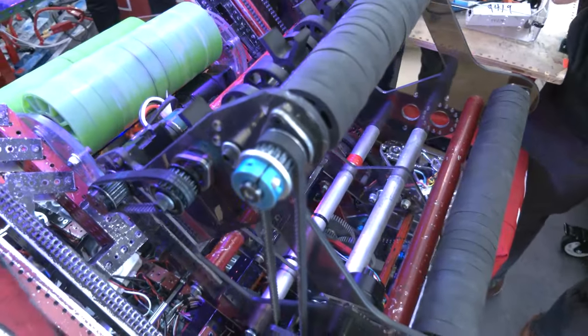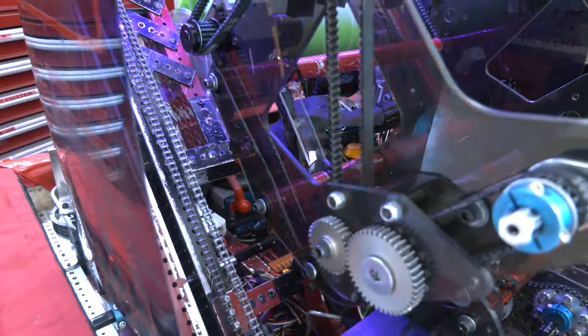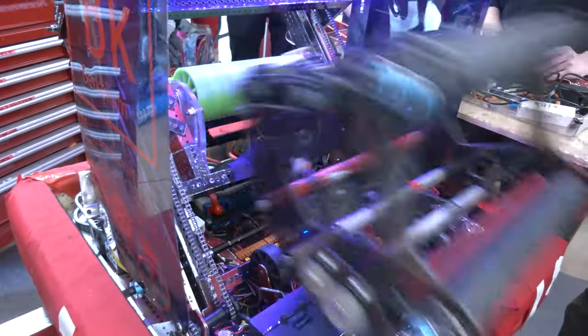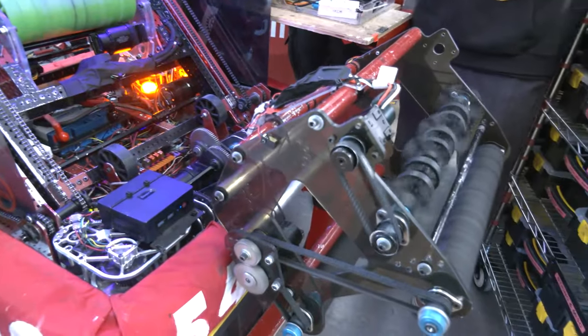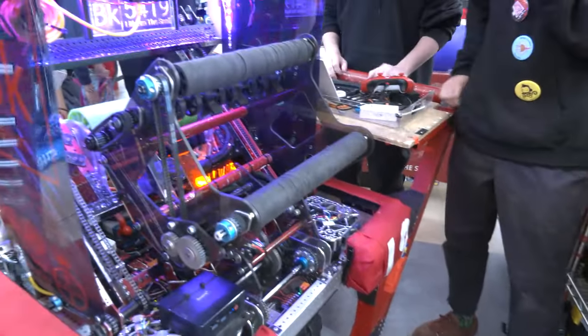So we built a motor back here with a beam brake. That detects when the cube is fully loaded so it's not touching the front rollers. That way, when we speed it up and shoot it, we know it's definitely not touching the front rollers, so we can shoot it out cleanly and hit it.